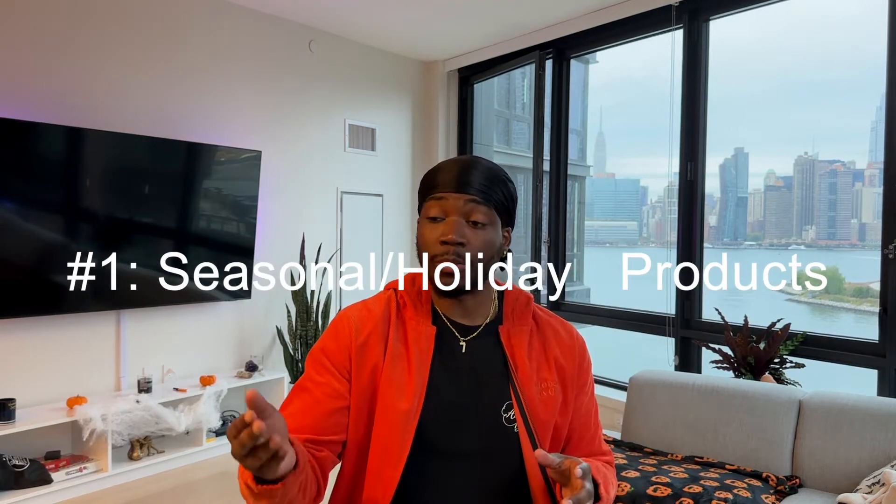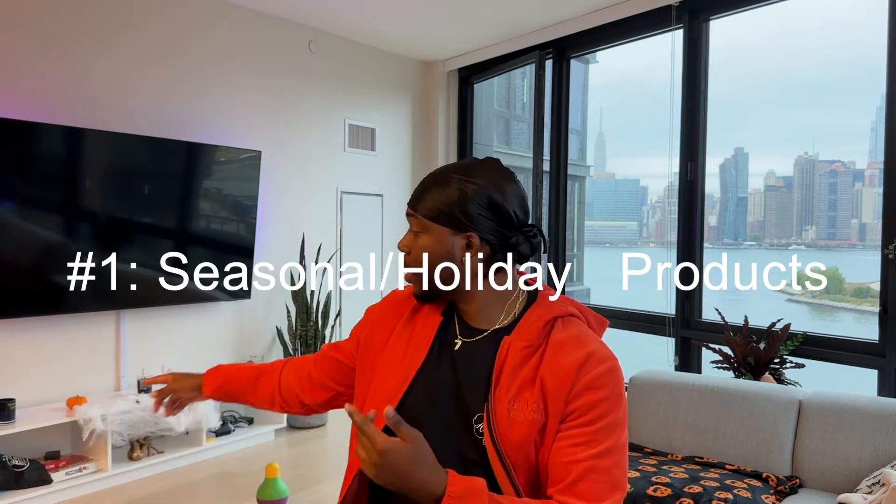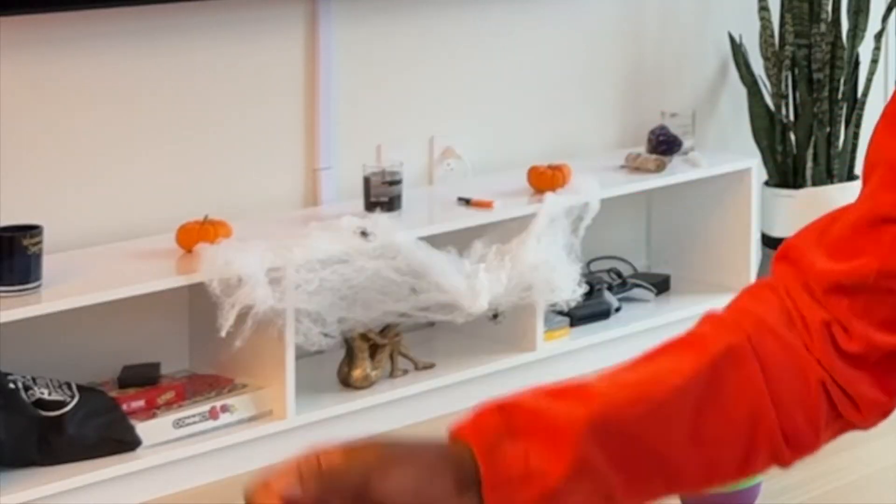Look at this Halloween pillow — I'm not buying this in June, right? This is for October. Right now it's the perfect time when you should be looking for these specific products that you want to sell during this time when people are spending their cash. I have some cobwebs and spiders behind me on a TV stand, and a pillow with some jack-o-lanterns on it — those are trending products for a specific time.